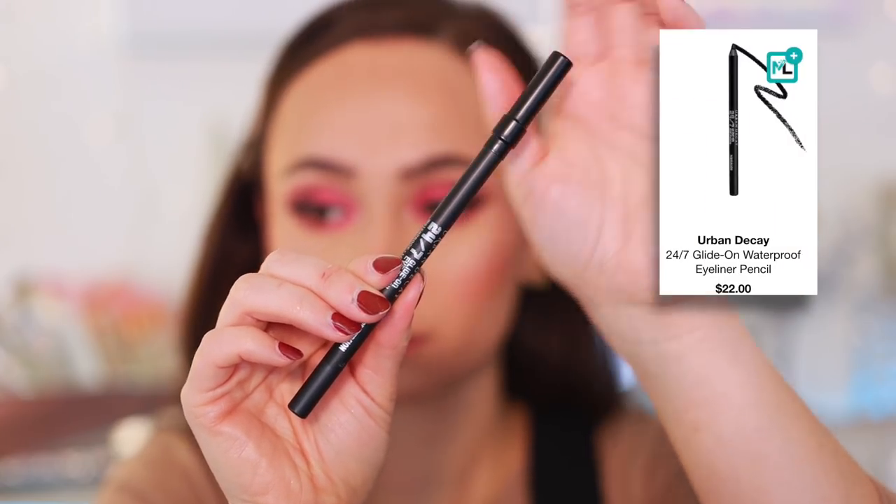The last eyeliner is in pencil form — the Urban Decay 24/7 Glide-On Eye Pencil, which I've also been using for 10-11 years. Super duper black in the shade Perversion, lasts forever, really smooth and easy to apply with a great glide. You can even manipulate it for a smoky eye. I stopped using it for a few years, then got it as a gift with purchase last year, used it again, and was like — this is a freaking amazing eyeliner.